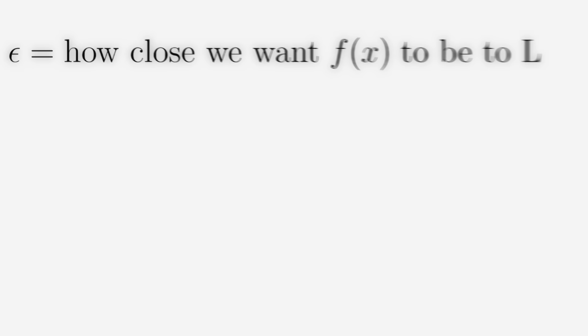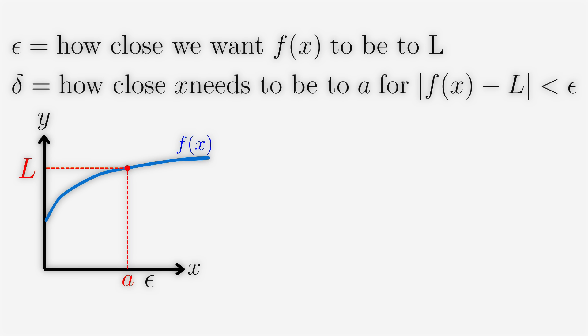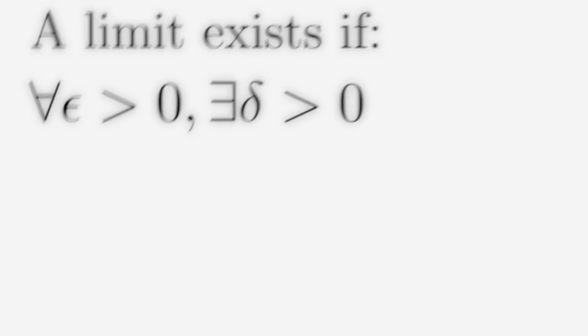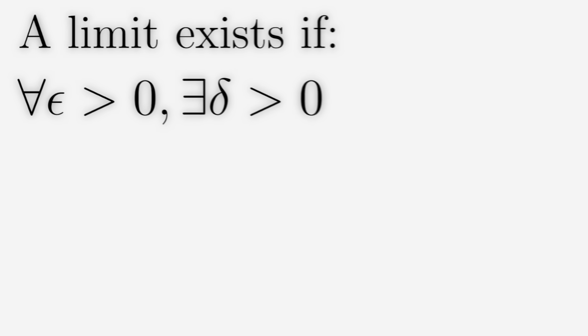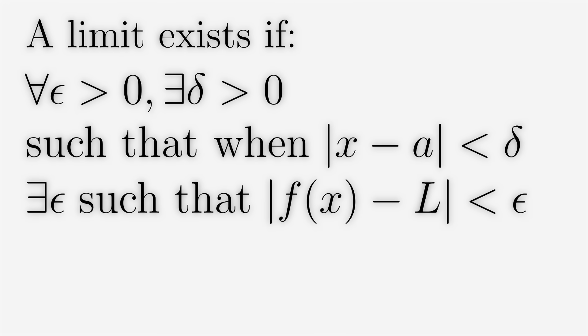But at university it's never that simple — you have to define what a limit actually is. Introducing epsilon and delta: epsilon represents how close we want f of x to be to L, and delta represents how close x needs to be to A for the difference between f of x and L to be less than epsilon. As we bring epsilon closer and closer to zero, we approach the limit A. So we can say a limit exists if for every epsilon greater than zero there exists a delta such that when the absolute value of x minus A is less than delta, the absolute value of f of x minus L is less than epsilon.